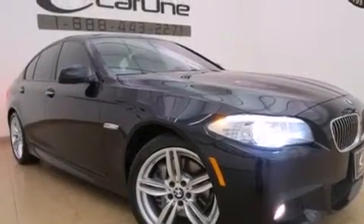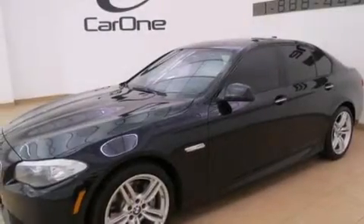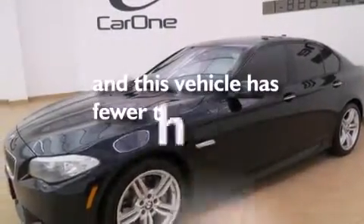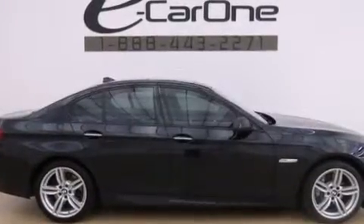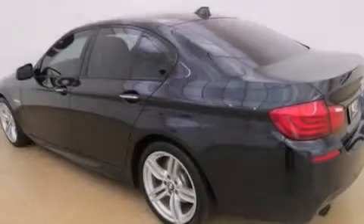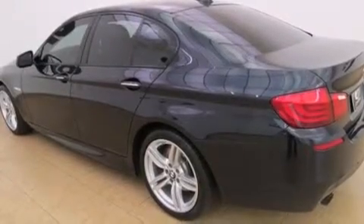Front and rear floor mats, rear seat child-proof door locks, and a rear window defroster are also included. This vehicle has fewer than 31,000 miles on the odometer. With an EPA estimated rating of 30 miles per gallon on the highway, fuel efficiency does not take a back seat.